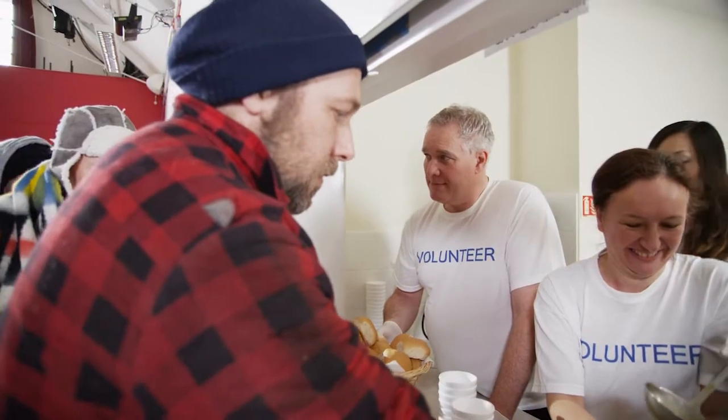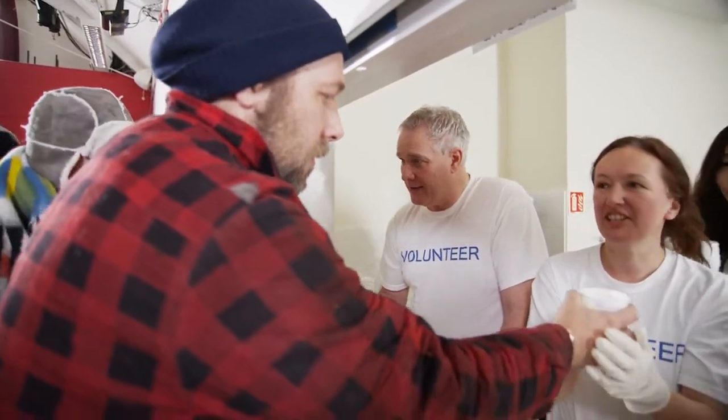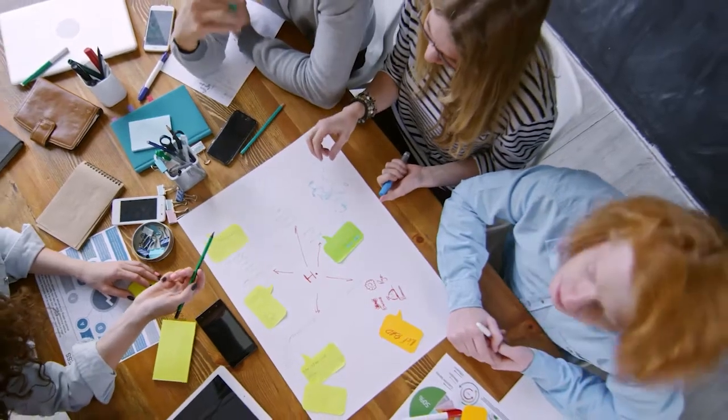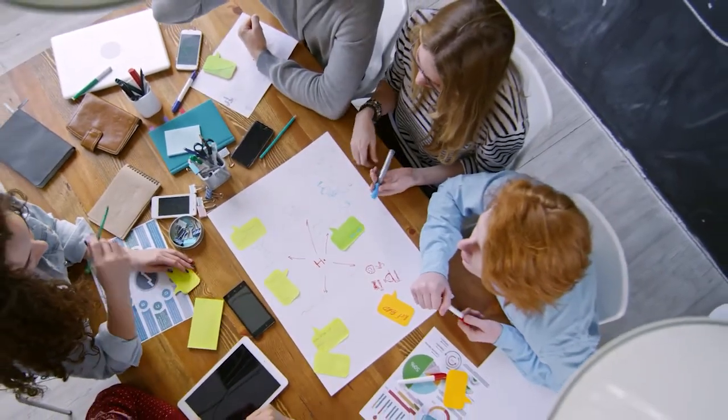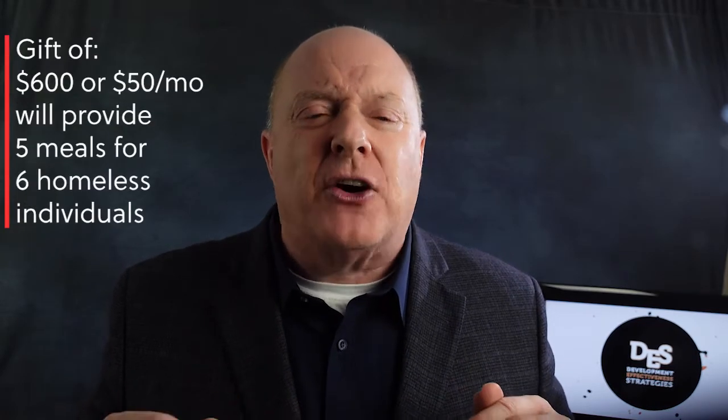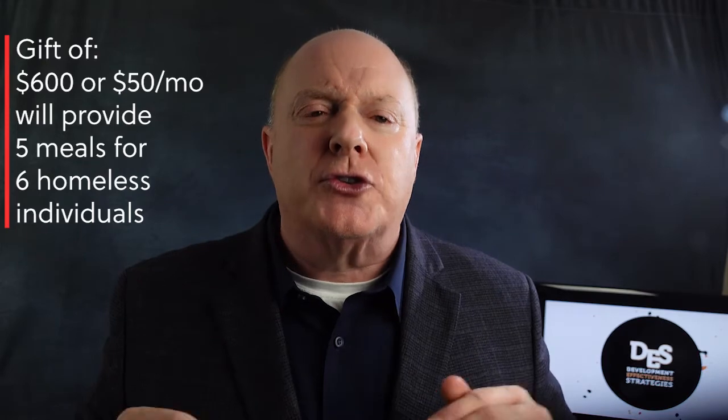Find a priority project or program that's already making a big difference or will make a big difference. Make sure there's a clear plan for implementing the project or program that includes how specifically the funds will be used — and if possible, how they'll be used at different funding levels. For example, a gift of $600 or $50 per month will enable you to accomplish XYZ. Make sure what will be achieved will be measurable, such as $600 providing five meals for six homeless individuals during the holidays.